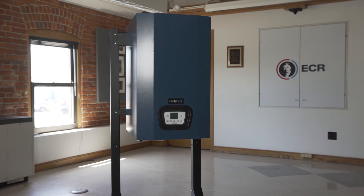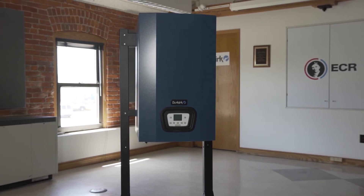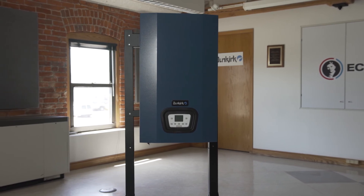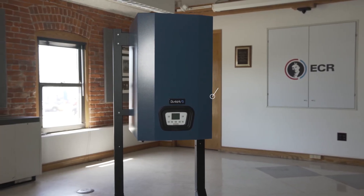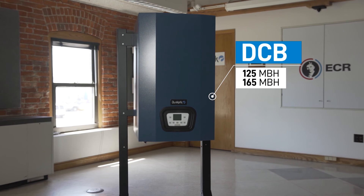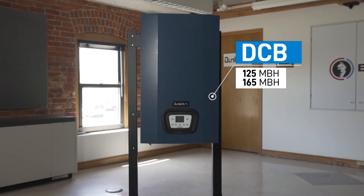For projects that require only space heating, choose our DCB boilers that will satisfy heating demands. These models can also be connected to an optional Dunkirk indirect hot water heater. The DCB heating models are available in two sizes, 125 MBH and 165 MBH.